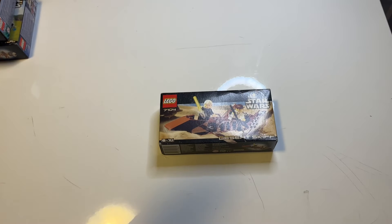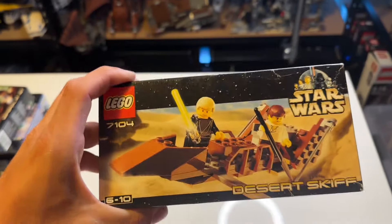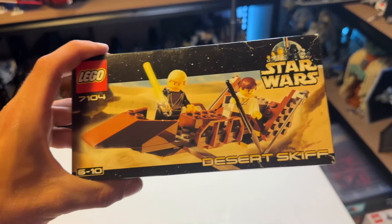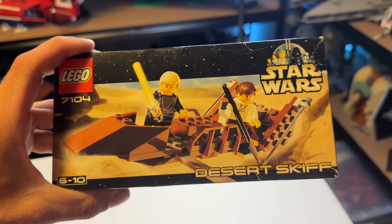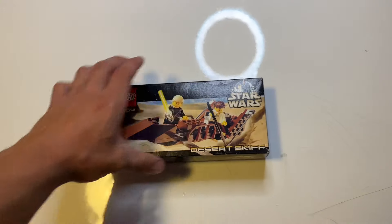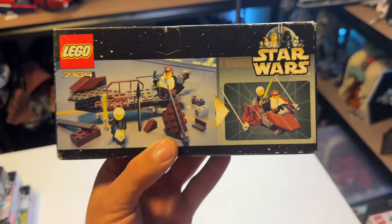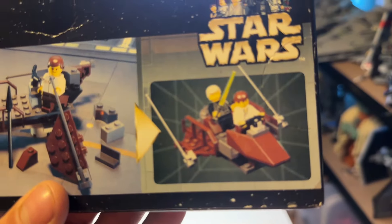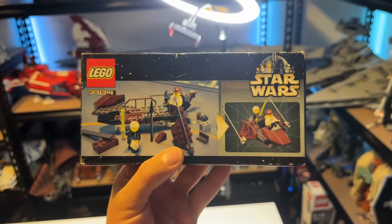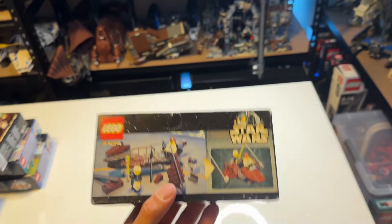Starting with our fifth set, we've got the 7104 Desert Skiff LEGO set. This was hinting towards a Jabba's Barge set that got released the year after. We get Luke Skywalker and Han Solo on the Desert Skiff. It's the only set in this year with this particular box art style, showing a side build as well as the Desert Skiff in full glory built on a little hangar. Small little set, that's our fifth set on this list.